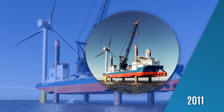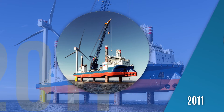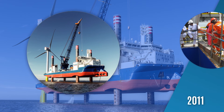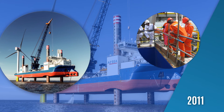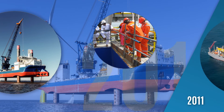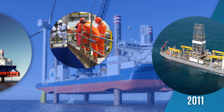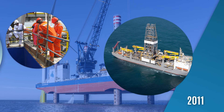2011. Both companies fully merged into Gusto MSC, concentrating on providing designs and associated equipment for the global offshore market. Sea Installer, a jackup vessel specially designed for the offshore wind industry, was the first project of Gusto MSC in its present capacity. The newly developed continuous hydraulic jacking system on the NG9000 provides fast jacking and robustness for frequent operations.